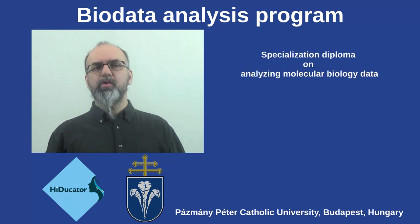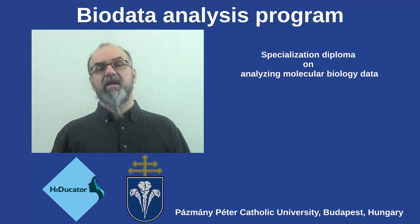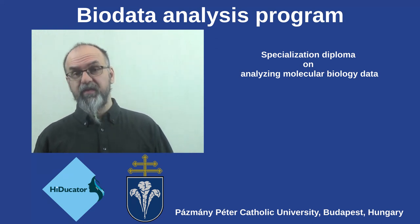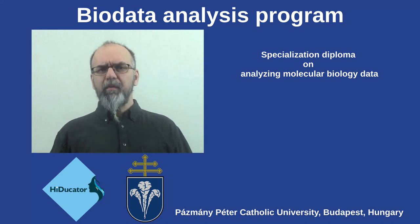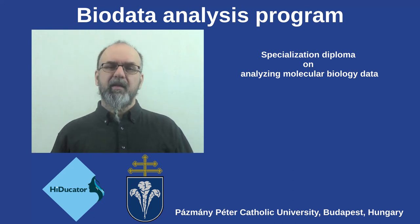Thanks to the contribution of our university partner, upon your successful completion of our program, you are awarded a specialization diploma from the university, which is an official private university in Hungary. So you will be eligible to apply for jobs requiring a relevant degree in the field of bioinformatics or biological data analysis.